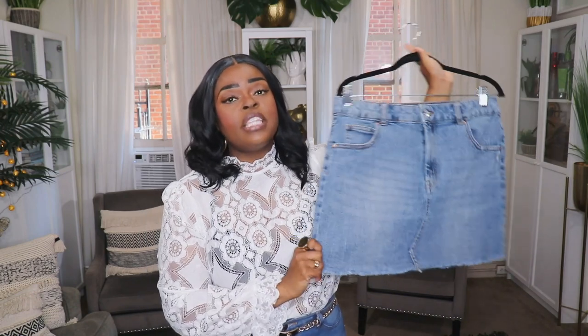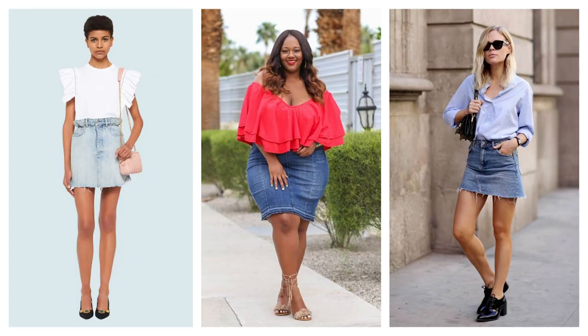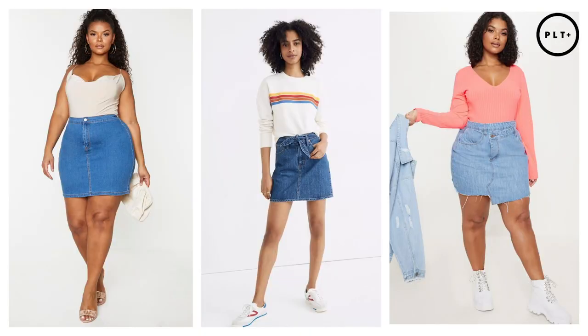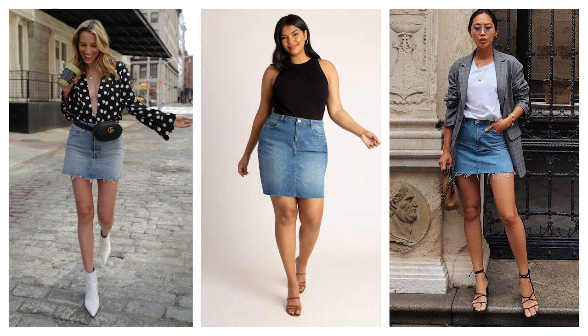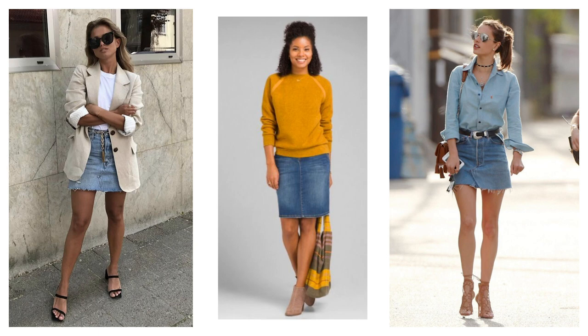Thank you all so much for watching this video on how to style a denim mini skirt in your 30s. This is the mini skirt I used in all of the looks — it's from Target's Wild Fable line, about $17, and it comes in regular and plus size. It's stretchy, not too short, not too long — the perfect little denim mini for summertime. I also want to insert some additional Pinterest inspiration to show more ways you can dress up a mini skirt in your 30s. Mini skirts aren't seen as something you can wear in your 30s, but girl, you can wear whatever you want. White button-down tops and cardigans really do a great job dressing up a mini skirt.